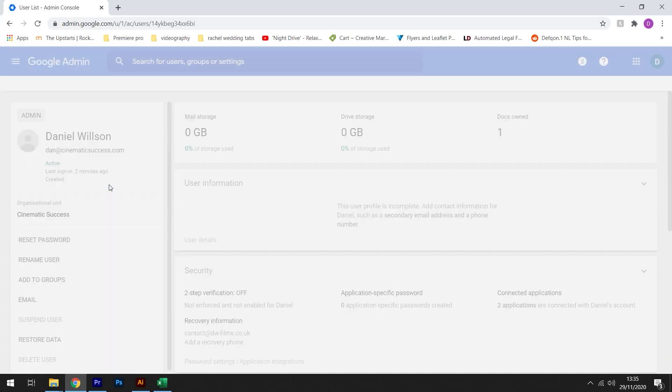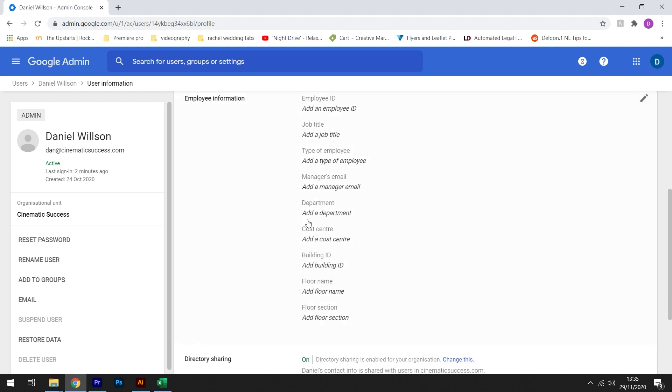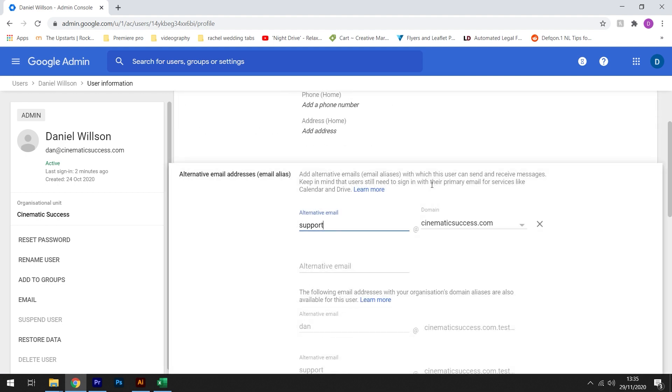The next step is to create aliases for email addresses. All this does is allow you to have a second email address which forwards to your primary one. For example, any emails sent to info@company.com will be forwarded to joeblogs@company.com. This gives another level of professionalism to your business.